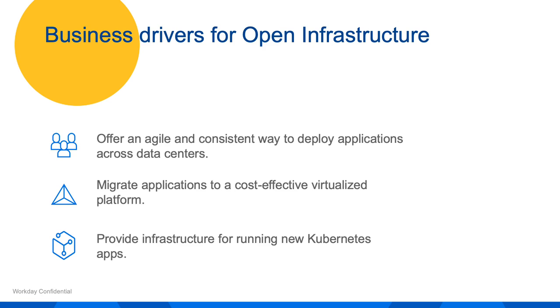Workday uses OpenStack for three primary business reasons. First, to offer an agile and consistent way to deploy applications across data centers. Second, to migrate applications to a cost-effective virtualized platform. And finally, to provide an infrastructure for running new Kubernetes apps.